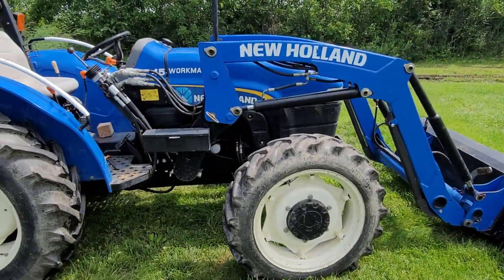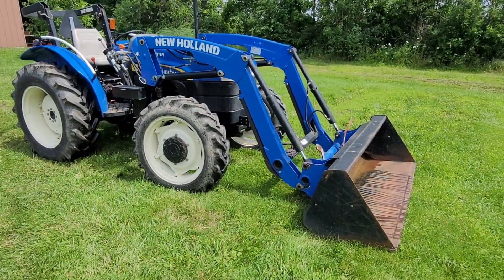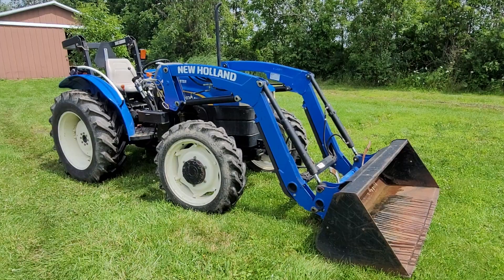It's a New Holland Workmaster 45 with the front end loader, 4-wheel drive diesel. 4-wheel drive works. Just a good, solid tractor.